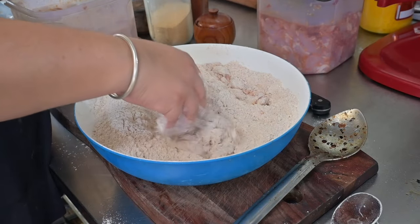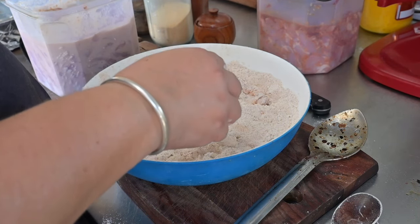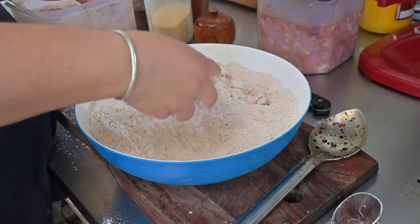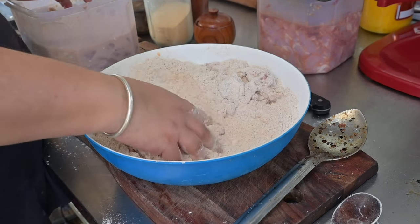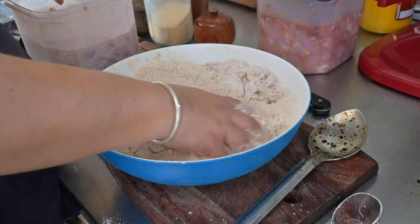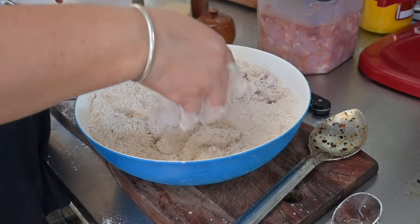When dredging in the flour mix, you want to bring lots of the marinade with you rather than letting it drip — this causes that flaky, feathery texture. Some people purposely add some marinade to the flour before dredging, but I find it just organically builds up to a nice quantity by not dripping or wiping off the chicken as you go. I do sometimes scoop up some extra marinade with the chicken and plop it in the flour if I think it needs that extra texture.